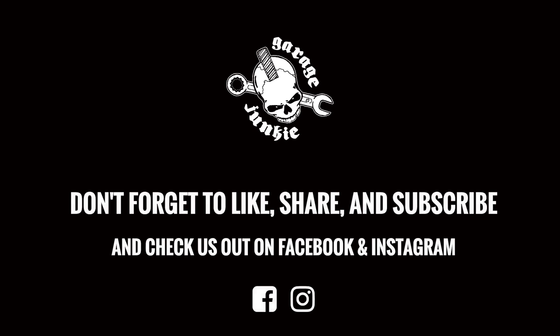Go hit that like button, make sure you subscribe, comment, and share with your friends. You can also check out our website, it's GarageJunkieApparel.com — we have all our shirts available for purchase. We'll see you next week.